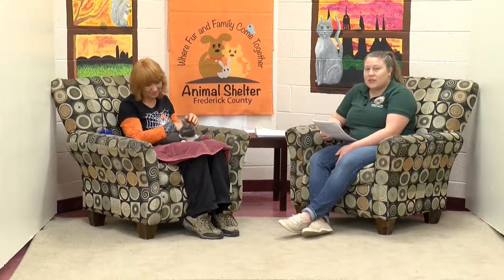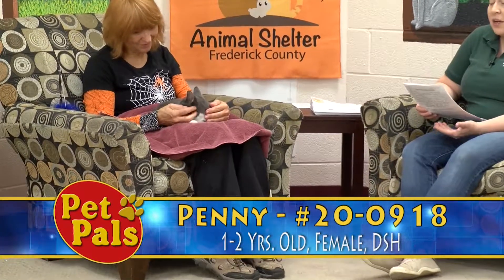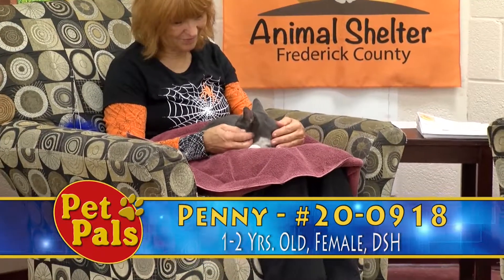Penny is a new addition to the cat adoption floor. While she is a very petite cat, she's actually an adult. She's not a kitten anymore. She's about one to two years old, we're estimating. She is gray and white.